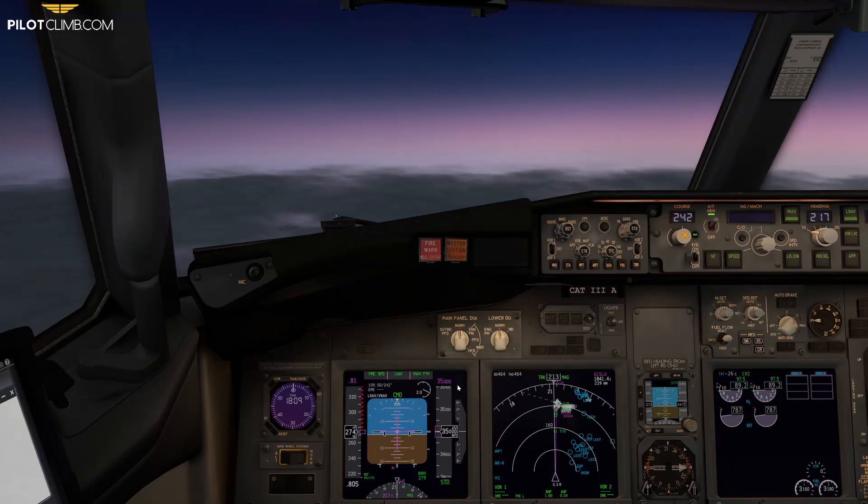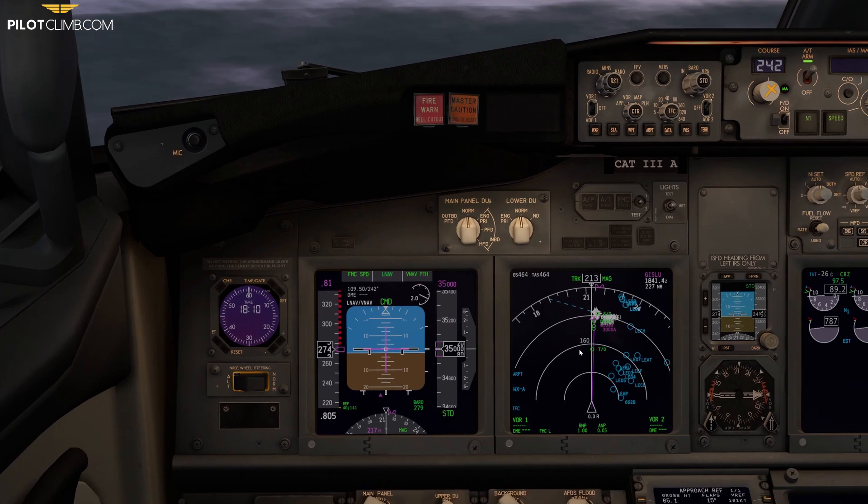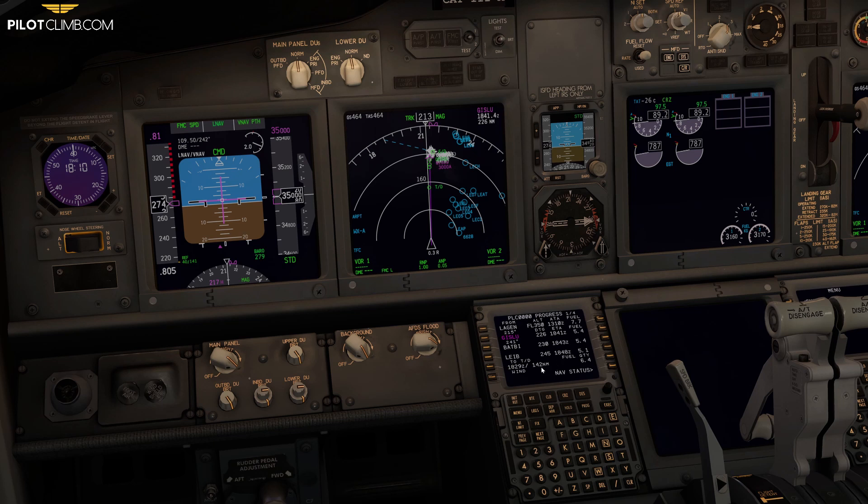Welcome to another episode of pilotclimb.com. In today's video we are going to talk about the fuel considerations you should make before every approach. As you can see, we are cruising at flight level 350, and our top of descent is approximately 142 nautical miles away. We'll reach the top of descent at 08:29, which is in about 19 minutes.